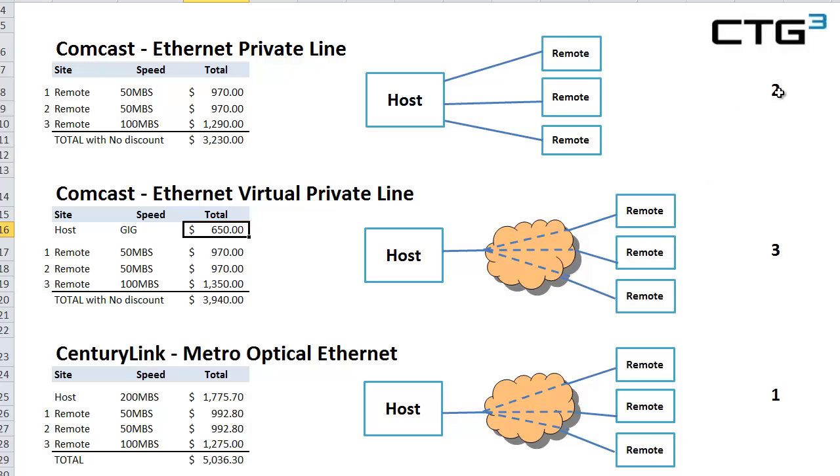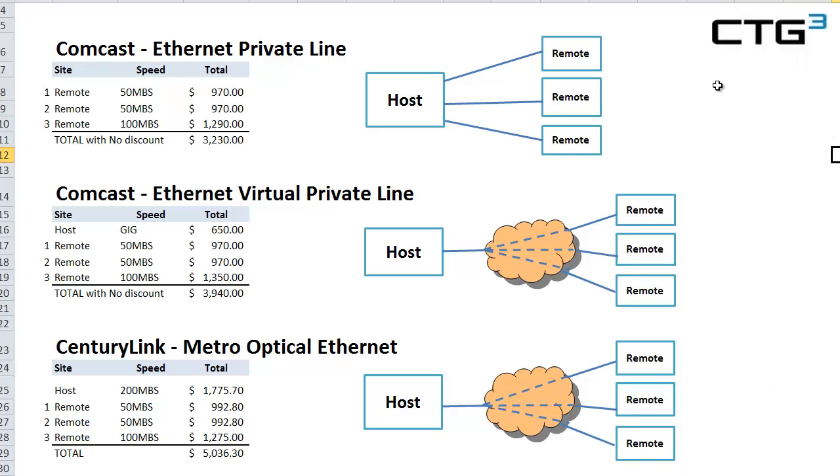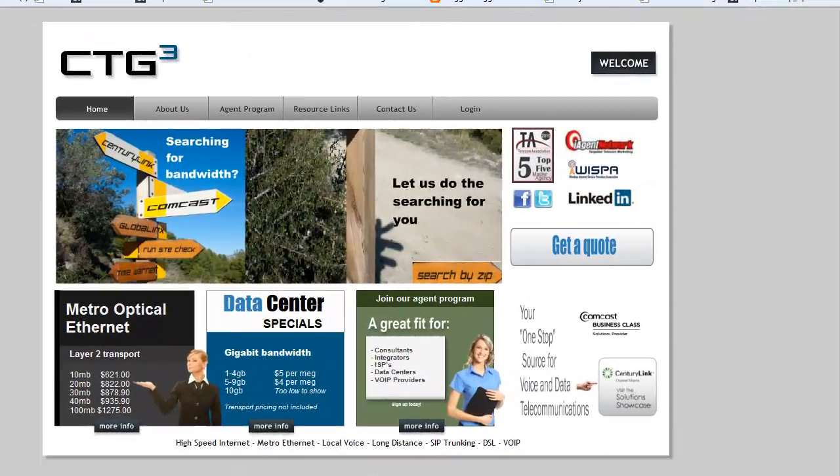So in this particular scenario, with a host and three sites, the Ethernet Private Line wins out. To evaluate anything you need, you can reach us at ctg3.com. Thank you.